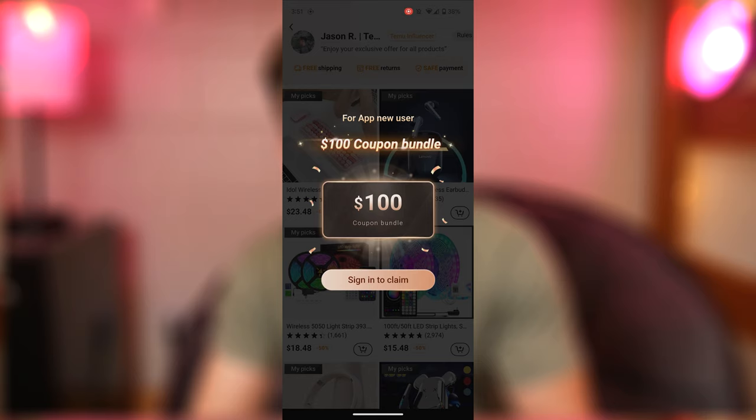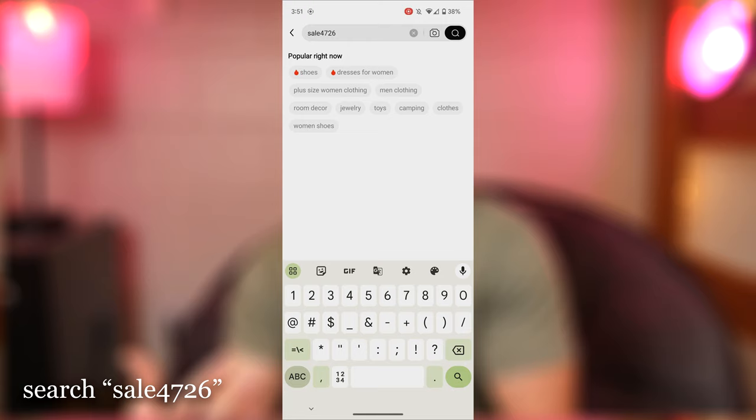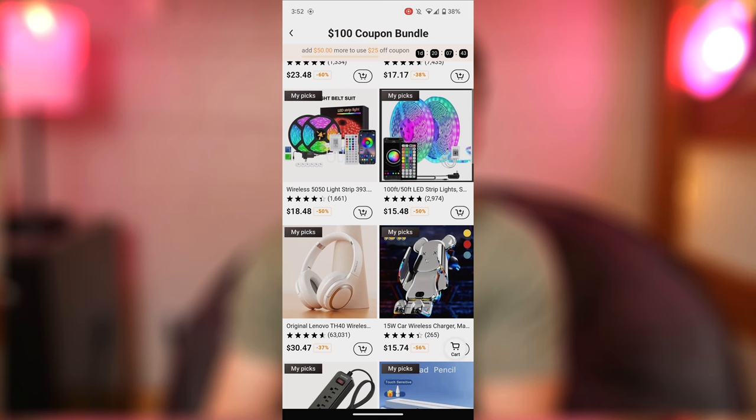Real quick before moving on, Temu wanted me to share their limited time offer of up to $100 worth of coupons. To get that you just need to head to the link in the description or you can search sale4726 from within the app. The code also brings up all the products I talk about in the video. Click the link or download the app to grab those coupons and slash the already very low prices.